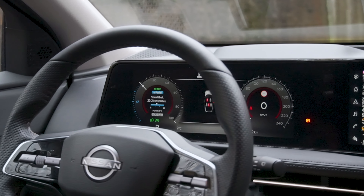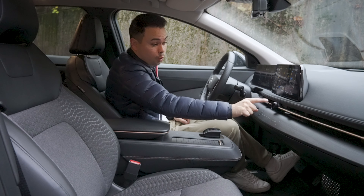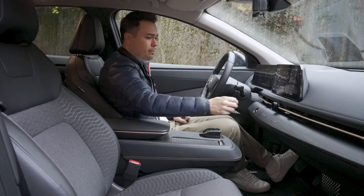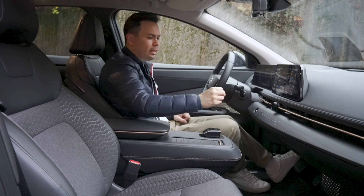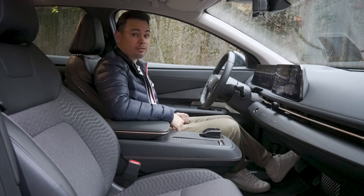We're going to cover the infotainment system separately, but we have dual 12.3-inch displays. The last thing with the interior is the volume knob. The placement isn't ideal because you have to stretch to adjust it, but it's so nice to interact with something physical and mechanical like that.